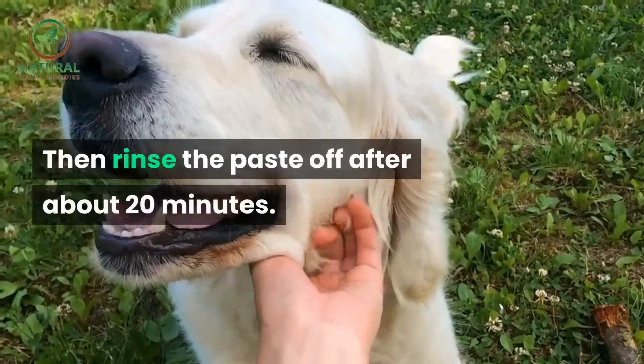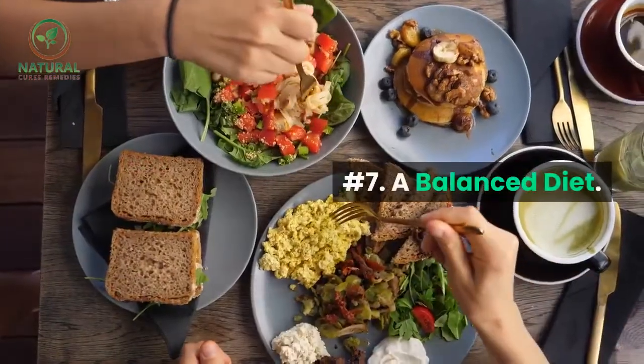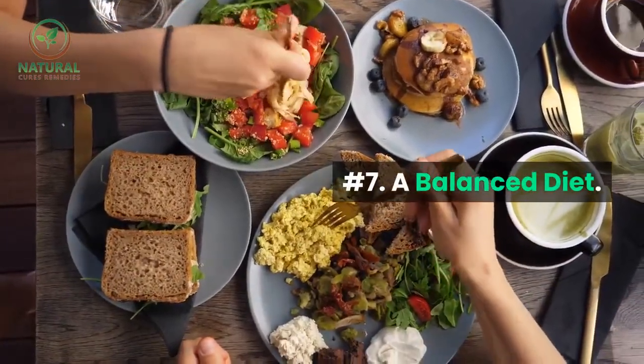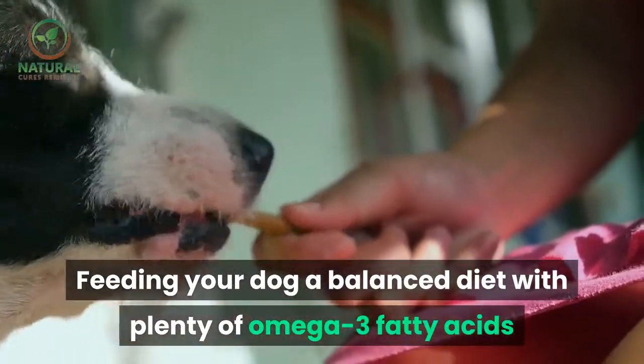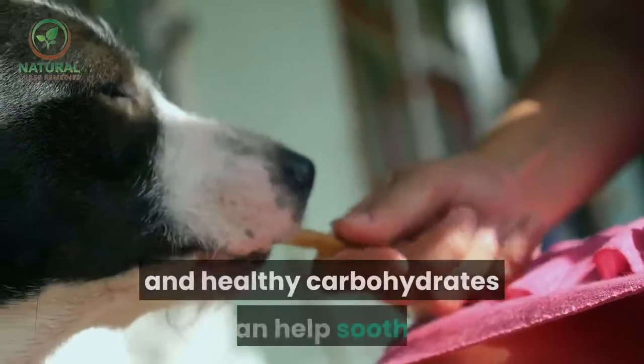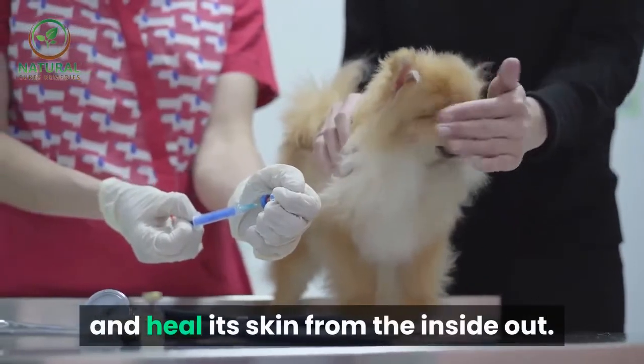Then rinse the paste off after about 20 minutes. Number seven: a balanced diet. Feeding your dog a balanced diet with plenty of omega-3 fatty acids and healthy carbohydrates can help soothe and heal its skin from the inside out.